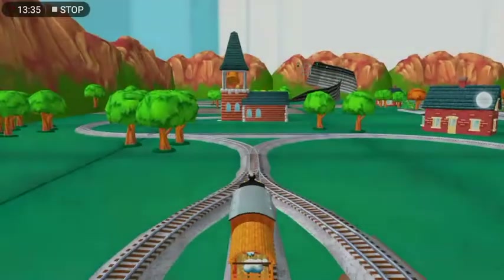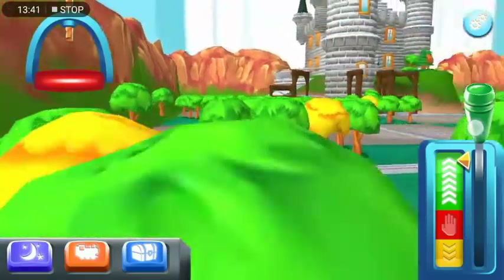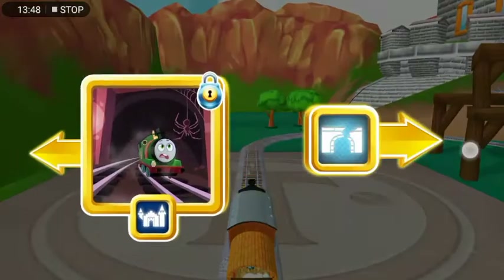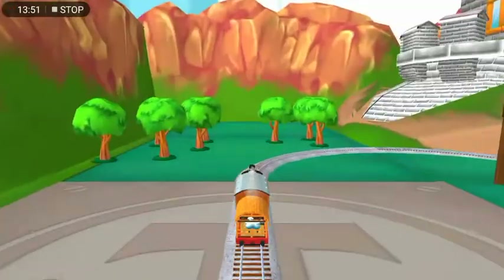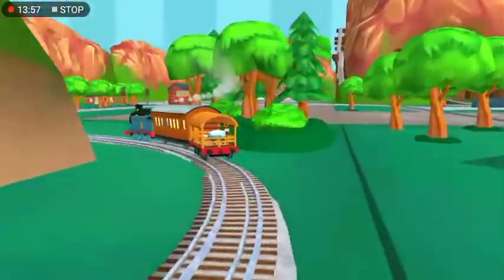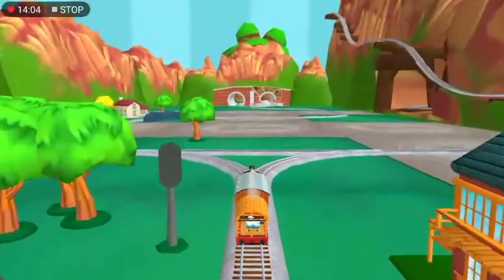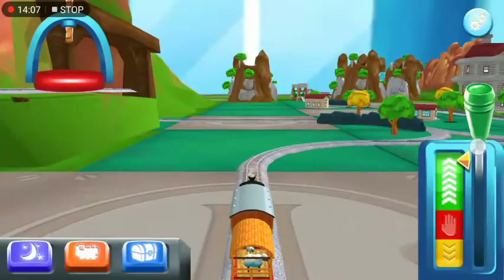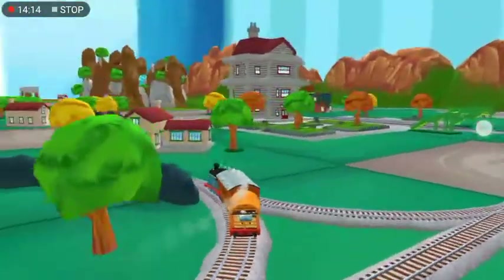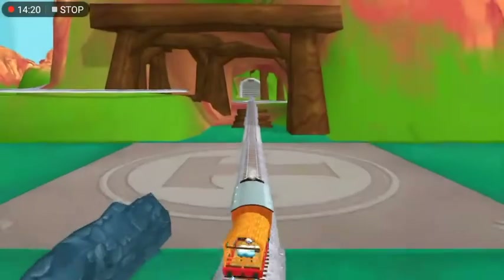Which way do you want to go? Left leads to The Haunted Castle. The tunnel is nearby. Forward leads to The Town Square Station. Forward leads to The Pig Farm. We're near the pig farm. Let's go!